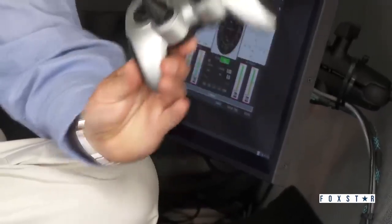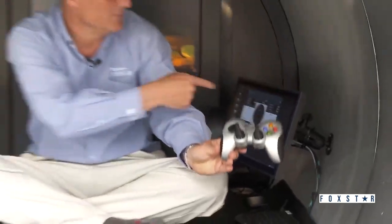We have our control screen here, our sonar screen here, and we can put any image we want in the back. We've taken a completely new approach to the sub design, and it's all run with this game controller and these touch screens.